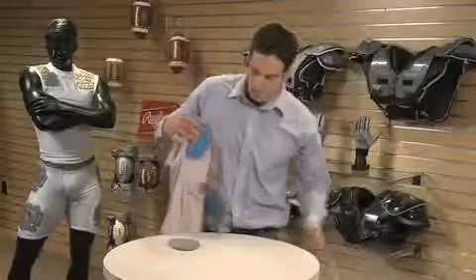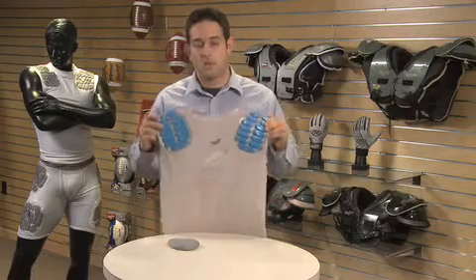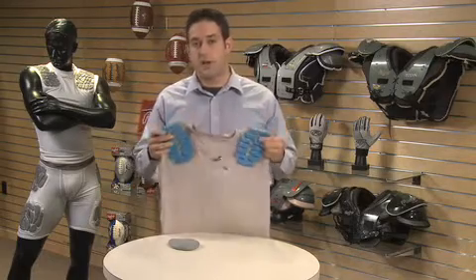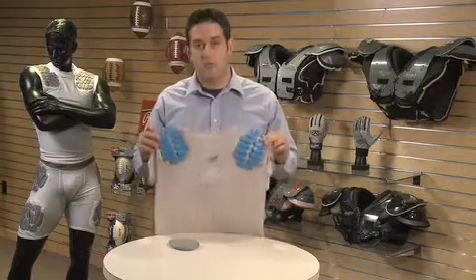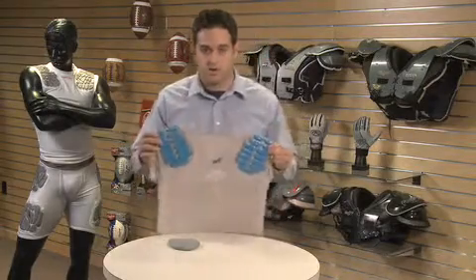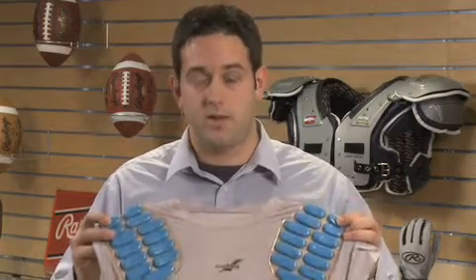With Zumbang, it absorbs up to 80% of impact forces and consistently absorbs, slows, and spreads the load of the impact. This shirt here was used by Ray Lewis in the NFL for over three years for every practice and every game. After three years, we measured and tested the polymer in the shirt and it was still performing the exact same as the day we put it on the shirt. That's a true testimony of protection that you can't get with EVA foam padding.